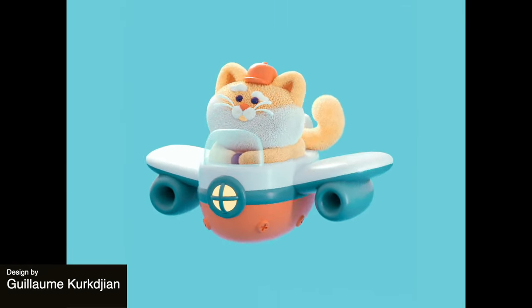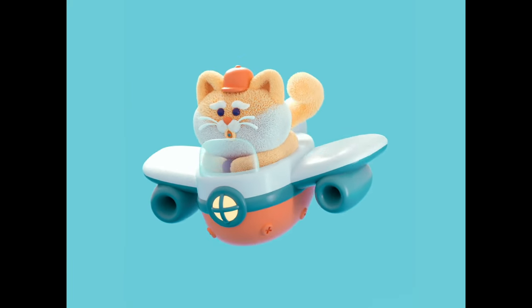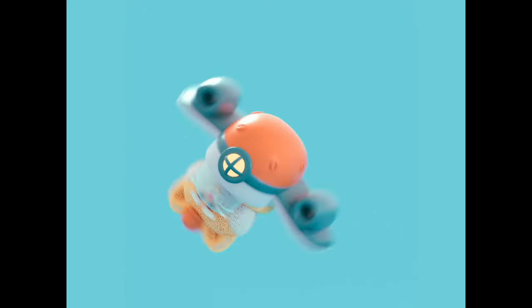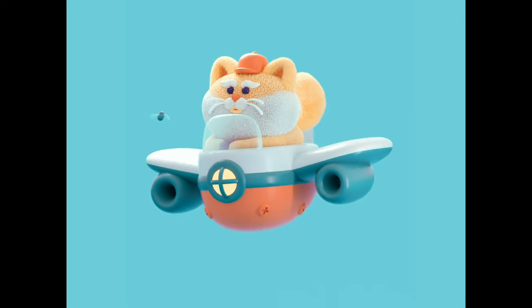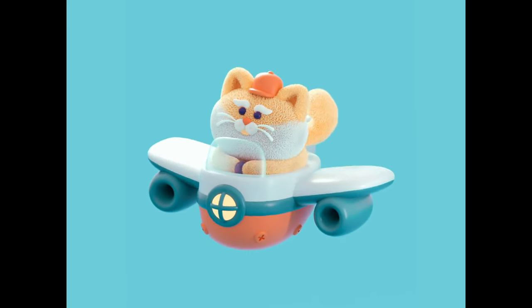Next up we have this very well-done 3D design of a cat piloting a plane and eating a little fly. I love that 360 turnaround — it really is very expertly done and overall a very nice design. Notice the use of color theory here as well. We've got that contrast between the nice teal and the peach color, which really gives the overall design a nice harmony to it.